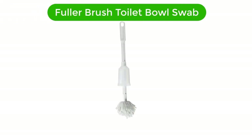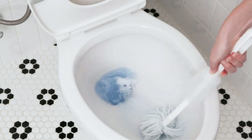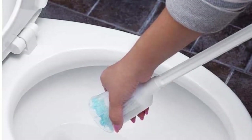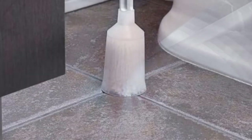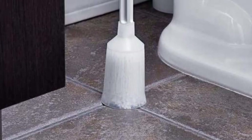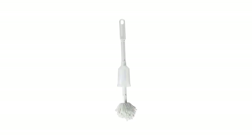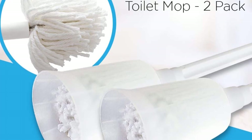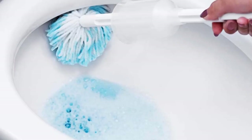Number 5. Our fifth best pick is the Fuller Brush Toilet Bowl Swab. This is the perfect solution for keeping your toilet bowl clean and sparkling. Its soft and scratch-free head is made from absorbent microfiber, allowing it to clean and sanitize your toilet bowl quickly and easily. It features an 18-and-a-half-inch overall length for easy access to hard-to-reach places. Its ergonomic handle ensures a comfortable grip, and its antibacterial formula helps prevent bacteria from growing in your toilet bowl.